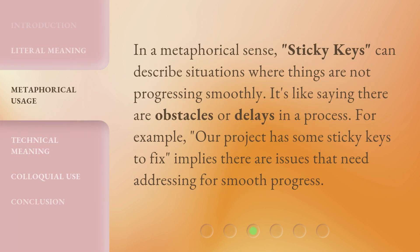In a metaphorical sense, Sticky Keys can describe situations where things are not progressing smoothly. It's like saying there are obstacles or delays in a process. For example, 'our project has some sticky keys to fix' implies there are issues that need addressing for smooth progress.